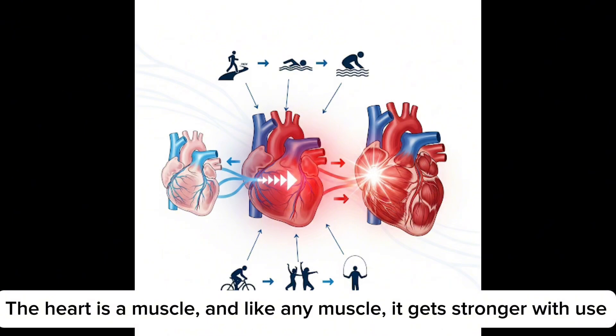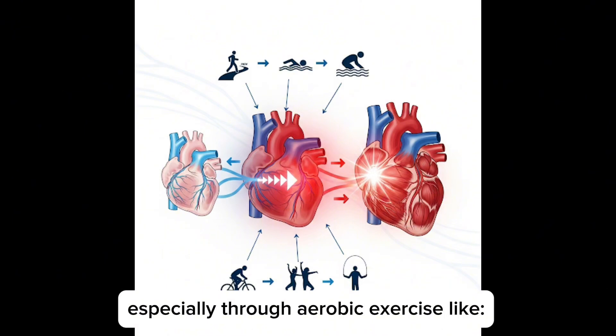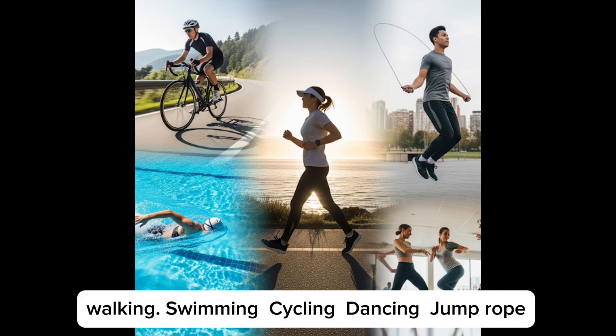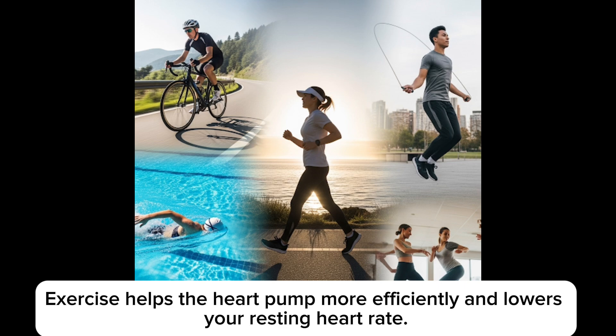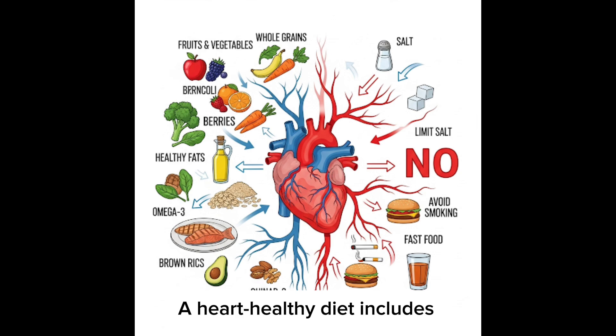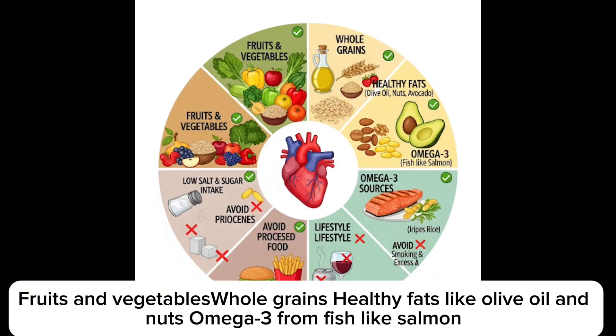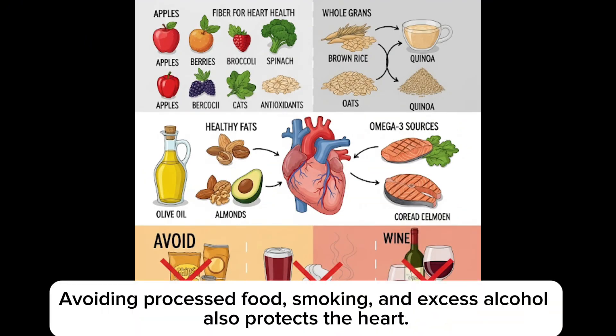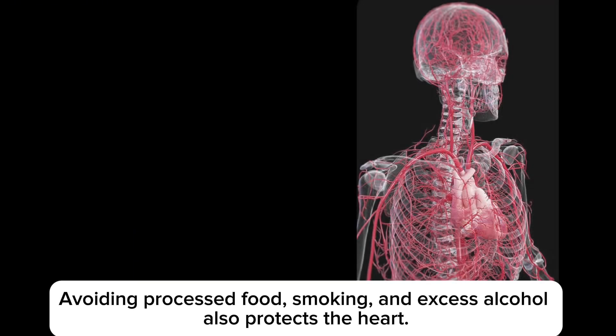How do you keep your heart strong? The heart is a muscle, and like any muscle, it gets stronger with use — especially through aerobic exercise like walking, swimming, cycling, dancing, and jump rope. Exercise helps the heart pump more efficiently and lowers your resting heart rate. A heart-healthy diet includes fruits and vegetables, healthy fats like olive oil and nuts, omega-3 from fish like salmon, and low salt and sugar intake. Avoiding processed food, smoking, and excess alcohol also protects the heart.